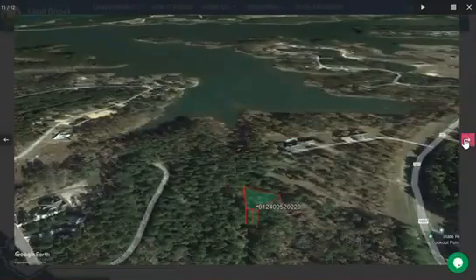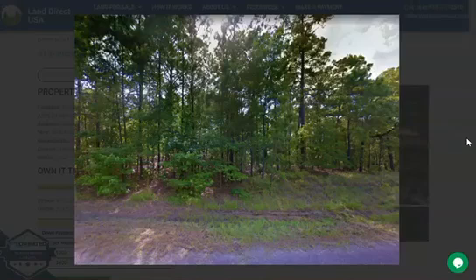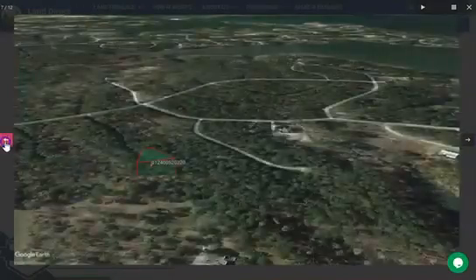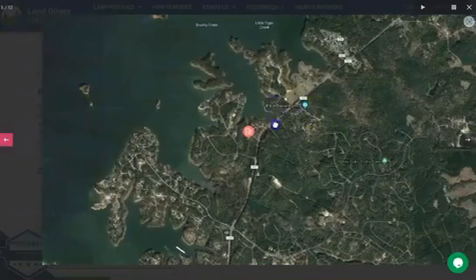Now Brooklyn is in Jasper County, Texas, and it's located about 150 miles northeast of Houston, Texas. It's also minutes away from Sam Rayburn Lake, which is one of the largest lakes in Texas. The lot is perfect for boaters and fishermen since it's super close to the lake.